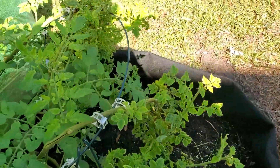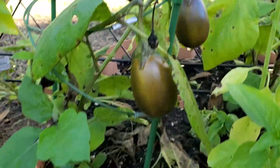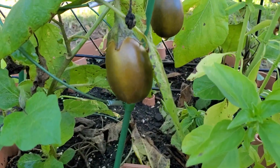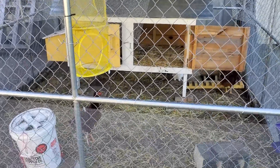Oh yeah, we got this out here too — I forgot about these. We got some eggplant growing over here, some pretty ones. And then we got the chicken coop and all the chickens.